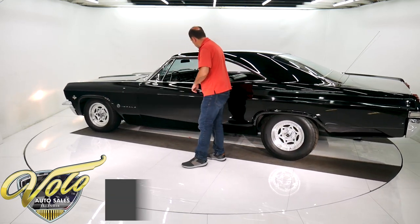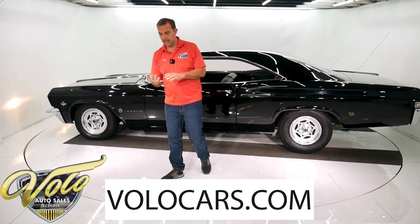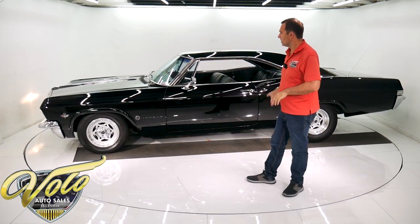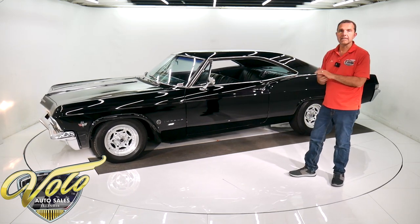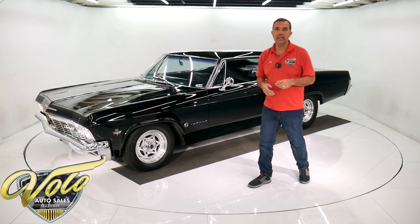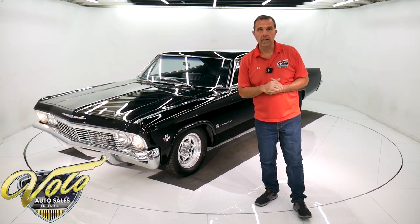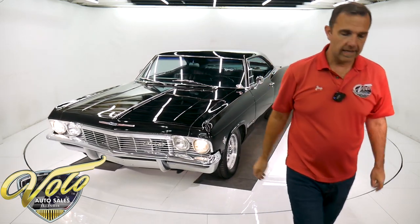So there you have it. You can go to volocars.com — I'll be listing all the specs. I have the receipts for the motor, transmission, and the major work that was done. It's a good rust-free body with a performance drivetrain, and everyone wants the 65 Impala. Here it is. So go to the website, let us know how we can help put this in your driveway, and keep watching our videos. Subscribe to our YouTube channel because there's a lot more to come. Thank you.